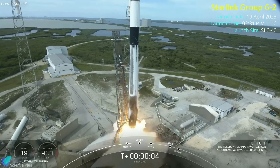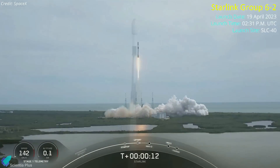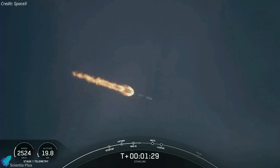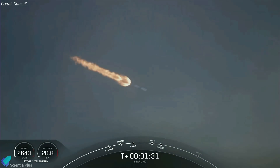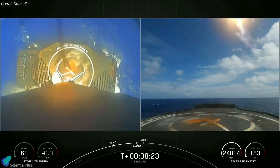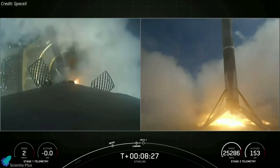The second Falcon 9 mission of the past week lifted off from Cape Canaveral Space Force Station on April 19, carrying 21 of SpaceX's Starlink V2 Mini satellites. It was the 25th Falcon 9 launch of 2023. About eight and a half minutes after liftoff, the rocket's first stage landed on a SpaceX drone ship stationed in the Atlantic Ocean, marking its fourth successful landing.